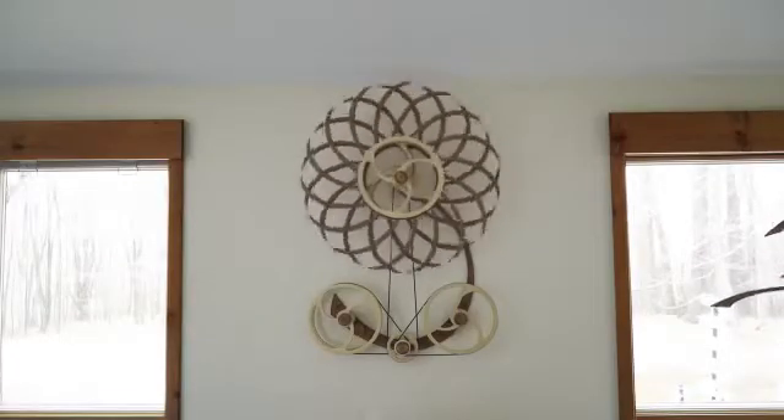I'm David Roy. I make kinetic sculptures. They are basically wooden machines that go on the wall. You wind them up and then they create patterns and sounds of motion.